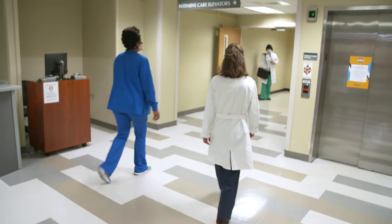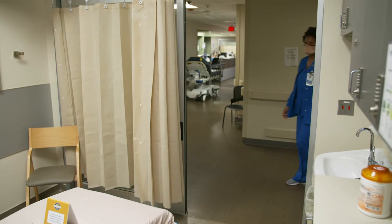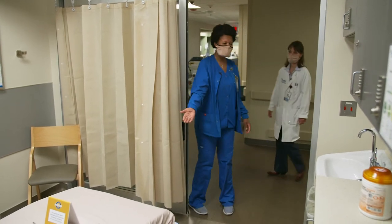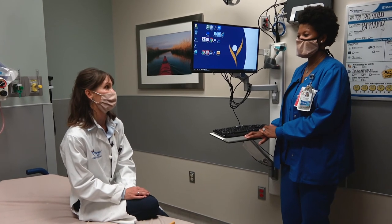If someone suspects I have COVID-19, or I have symptoms consistent with COVID-19, we will make sure I am safely separated from other patients in the emergency room and everyone is taken care of safely. Most patients are given a private room. We have lots of measures in place to keep people safe — Latwanya is the nurse taking great care of me and let's talk about some of those measures.